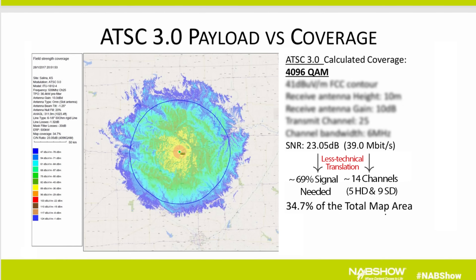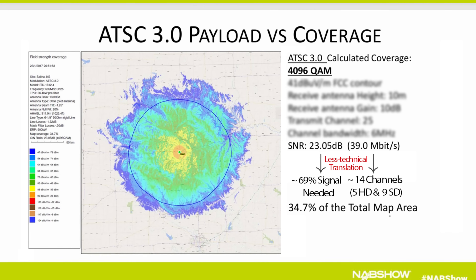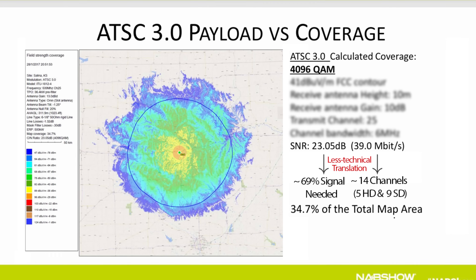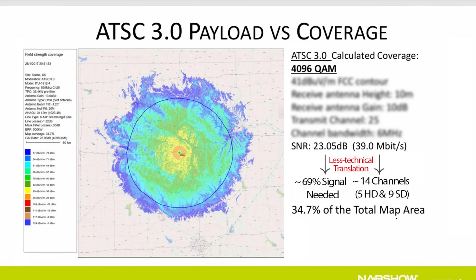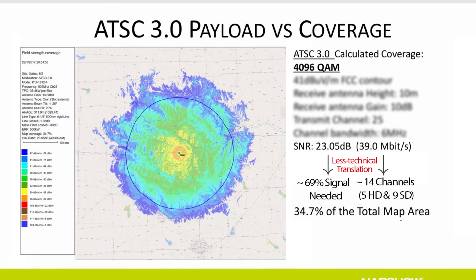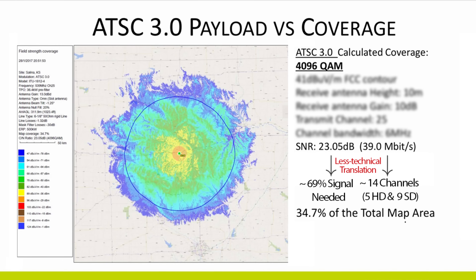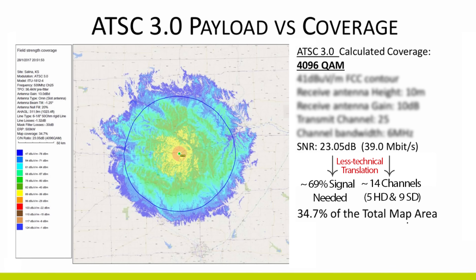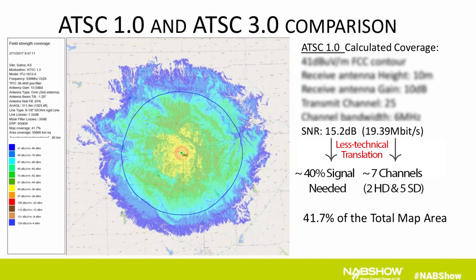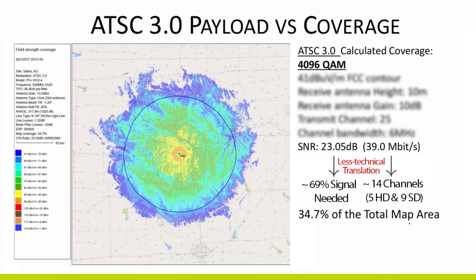But wait, there's more! TV stations can nearly double their channel capacity using the 4096 QAM PLP, which some may use to broadcast 4K, but now your antenna needs an SNR of about 23 dB to decode. This is a serious reduction in broadcast coverage compared to the existing TV standard — down to 34.7% on the coverage map compared to 41.7% from the ATSC 1.0 signal, which translates to a loss of service in 20% of the market.